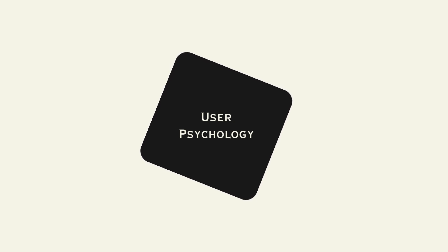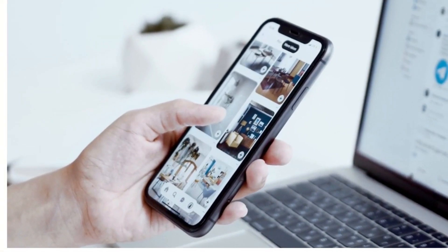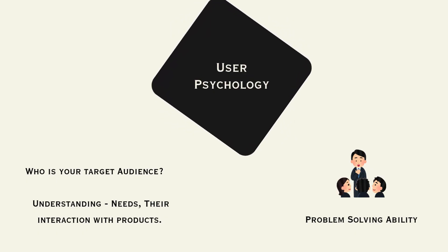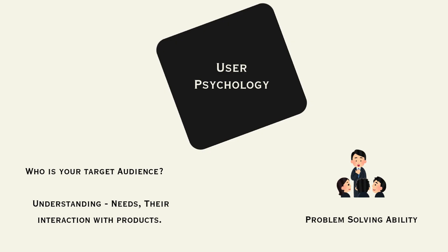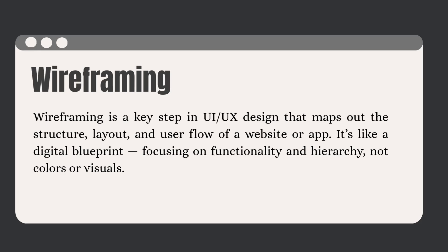User psychology means understanding your target audience — how they will interact with the product, whether it's a website or an app, what their needs are, and whether you'll be able to solve their problems through the product. The next thing to learn is wireframing, which helps you build user flows and fundamentally sets the foundation of the final product.